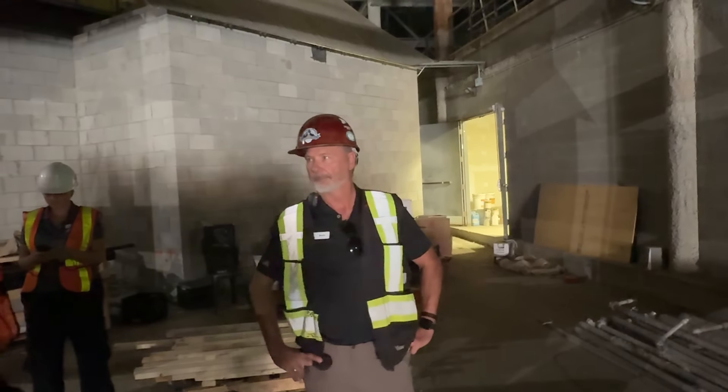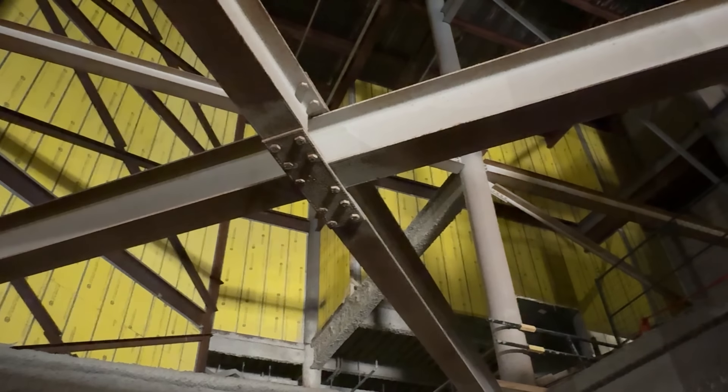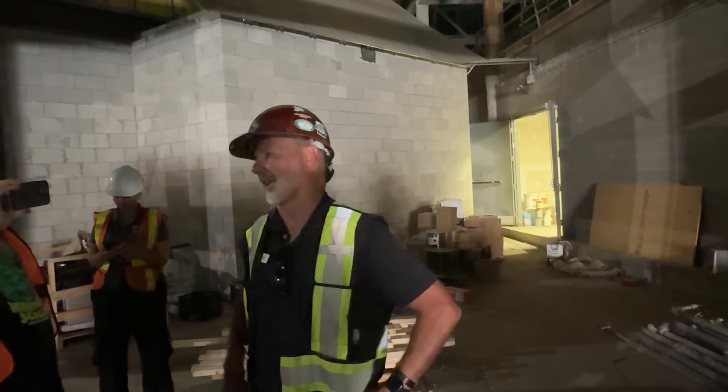Would these cross braces just have been put in temporarily? No — they're part of the original structure. So essentially they have to be either replaced or bumped up, or put in other locations to do the same function.